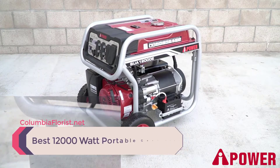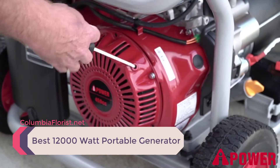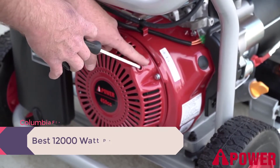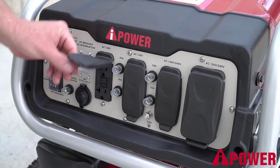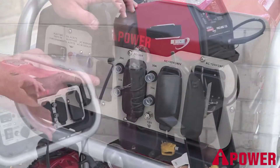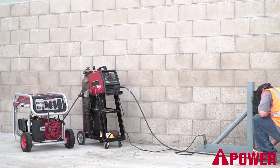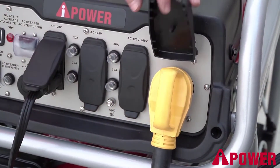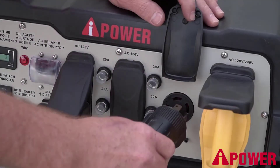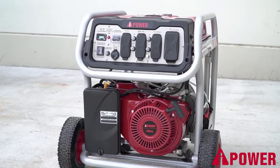A 12,000-watt generator can power a lot of home or commercial applications. Most of these power generators are designed to handle heavy-duty uses, making them ideal for recreational use, home backup, and commercial use. We've listed down the top three best 12,000-watt portable generators and their key features, plus the things to consider to help you choose the best one for you. Links to all products mentioned are available in the description, and you can find more detailed analysis and a comparison tool on our website, columbiaflores.net.